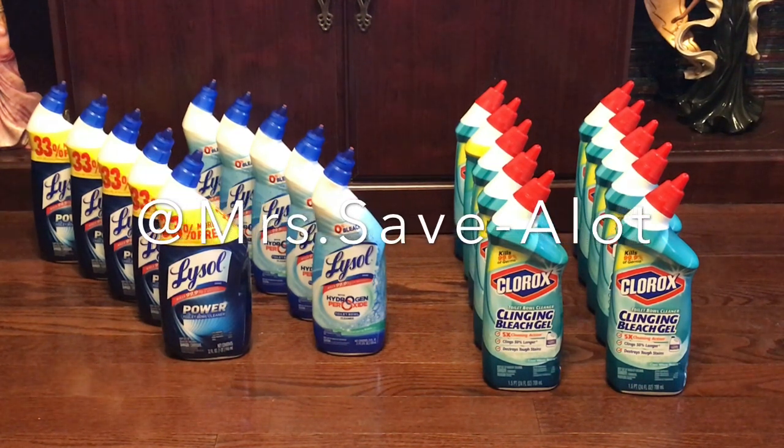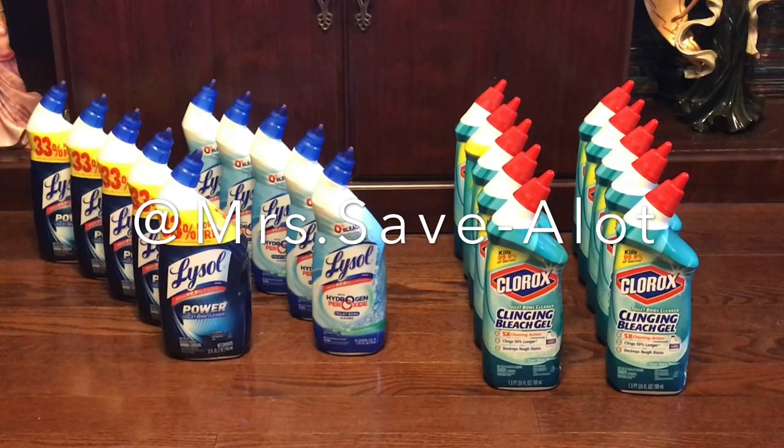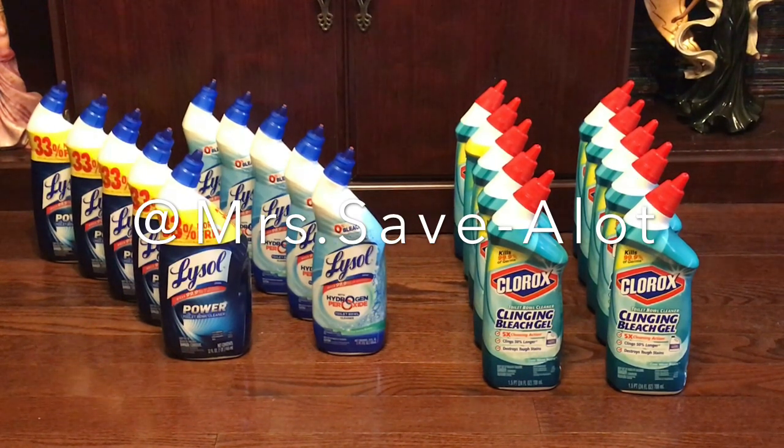Hey you guys, welcome back! This is your girl Miss Save A Lot. I could not let that three-day sale end without going back and getting some of those Clorox toilet bowl cleaners. They're on sale two for three dollars, so that's a dollar fifty each. The sale started on the first and ends today, the third.